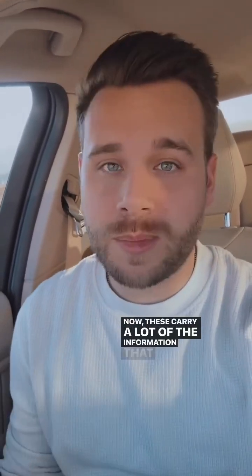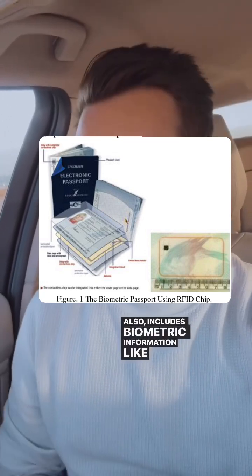These carry a lot of the information that your passport already does — biographical information like name, city, things like that. It also includes biometric information like pictures of your iris, digital pictures of your face, fingerprints, things like that.